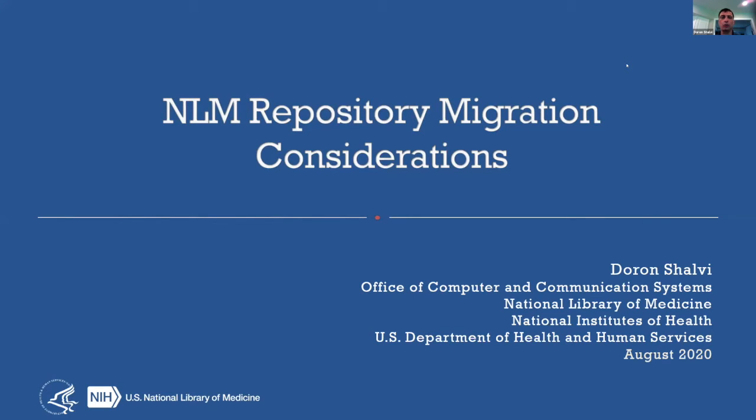Good afternoon, everybody. My name is Doran Shalvey. I'm a system engineer with the National Library of Medicine. Today I'll be talking about some of our considerations in migrating our repositories, specifically our efforts to look towards Fedora 6 for our future repository needs. There are several colleagues from NLM here on the call. In particular, Jennifer Gilbert, our project manager, she'll also be presenting tomorrow on one of our recent systems that just went live. Thanks also to Calvin Hsu and Steve Liu who did a lot of the grunt work in our recent migration evaluations.